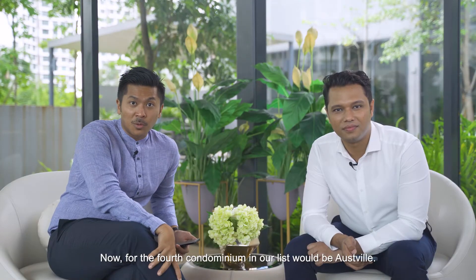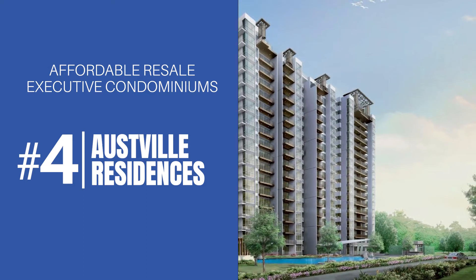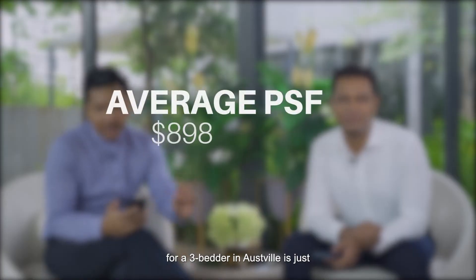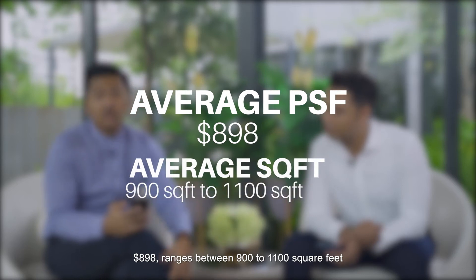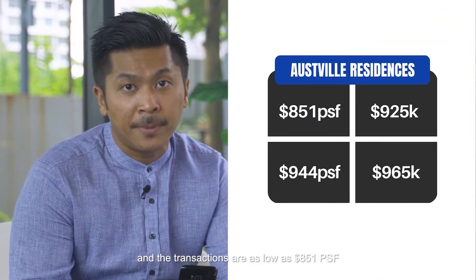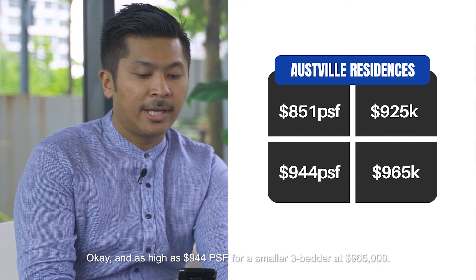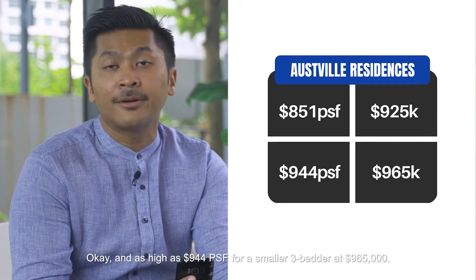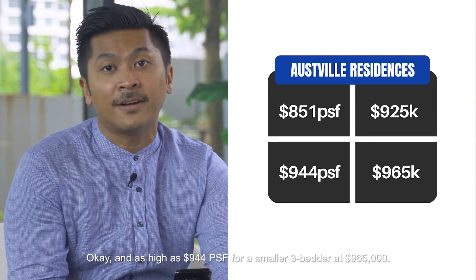The fourth condominium in our list is Ostville. Over the past six months, the average transaction price for a three-bedder is just under $900,000, with unit sizes around 900 to 1,000 square feet. Transactions range from as low as $851 PSF or $925,000 for a three-bedder, up to $944 PSF or $965,000 for a smaller three-bedder.